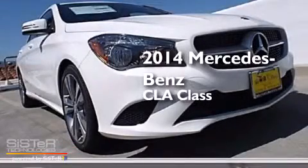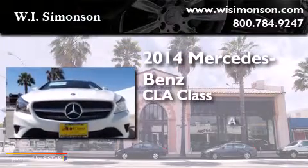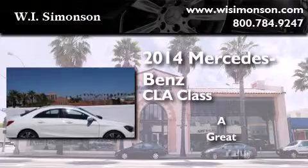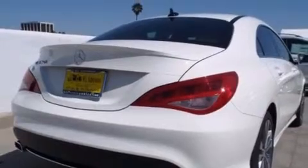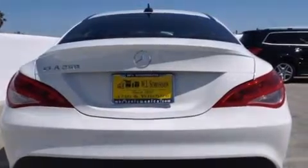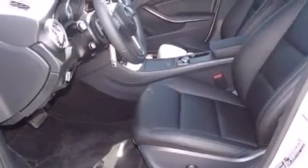This is a brand new 2014 Mercedes-Benz CLA Class. Its top features and packages include the Premium One Package, a Navigation System, Heated Seats, a Harman Kardon Audio System, XM Satellite Radio, and Blind Spot Assist.